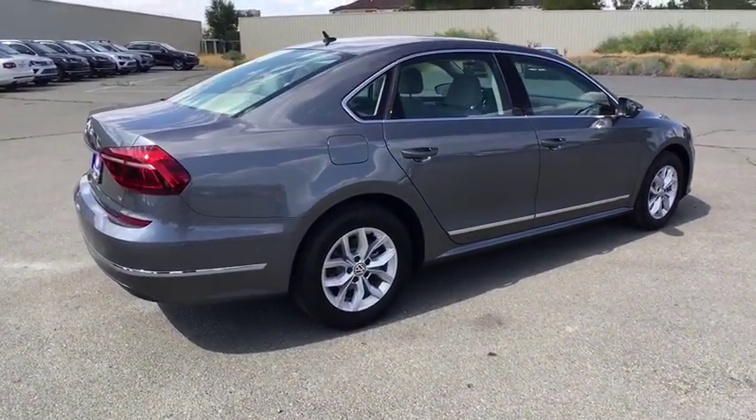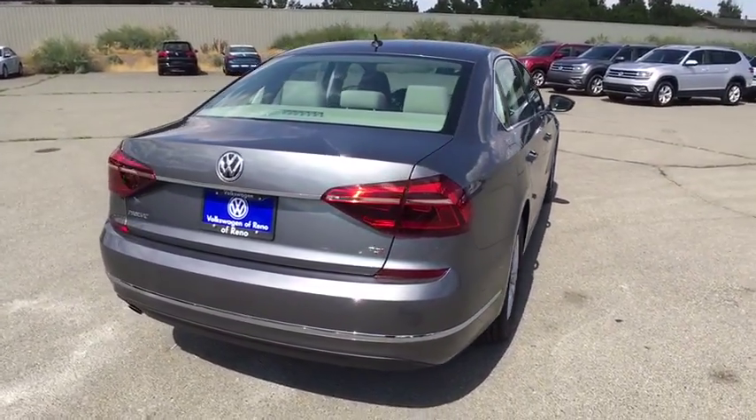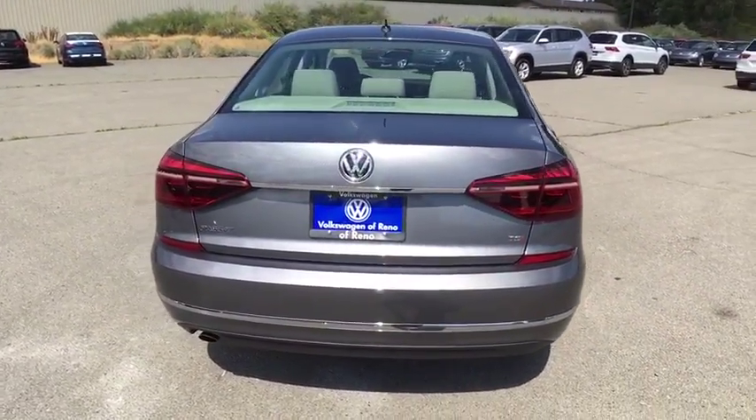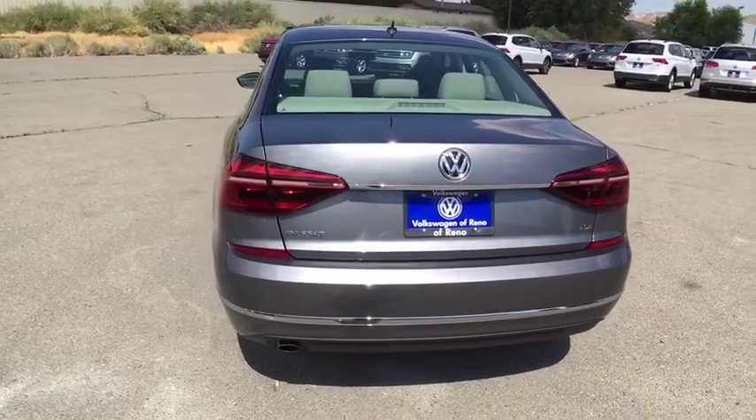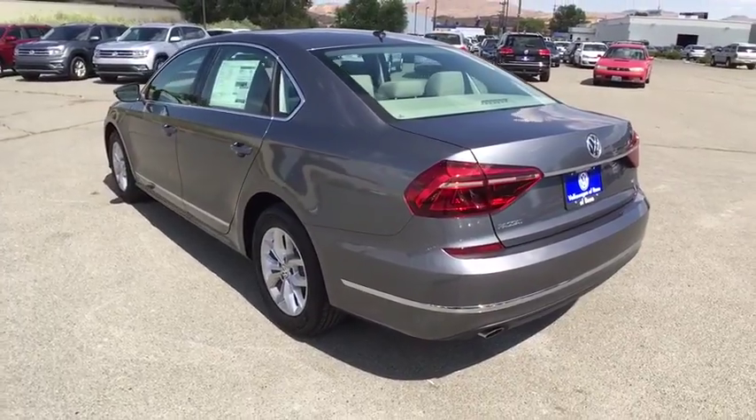Aluminum wheels, four-wheel disc brakes, front-wheel drive, AM-FM stereo radio, auto-off headlights, rear defrost, CD player, child safety locks, bucket seats, electronic stability control, power door locks.